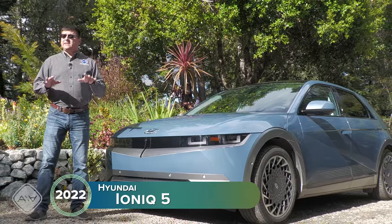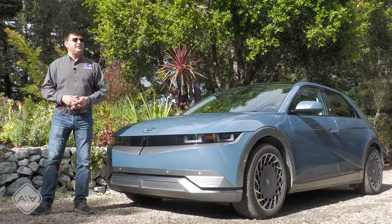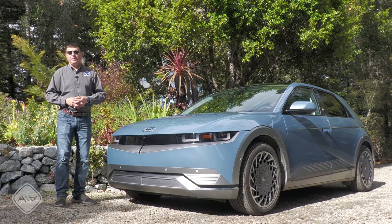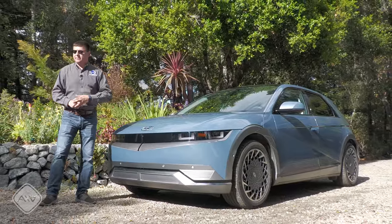It effectively replaces the first Hyundai electric car on sale, the Ioniq Electric. Quickly following up on this Ioniq 5 should be an Ioniq 6 later this year — basically a sedan built on this same dedicated electric vehicle platform. Hyundai is promising a wide variety of full electric vehicles, including three-row crossovers and perhaps even pickup trucks.